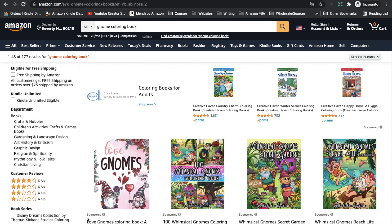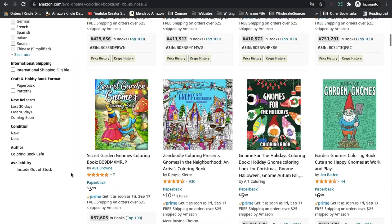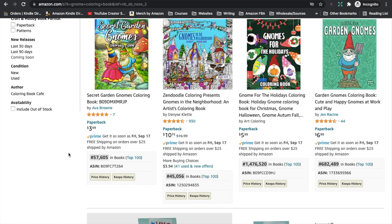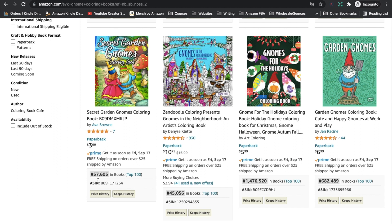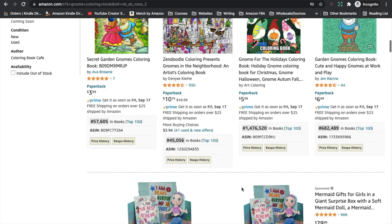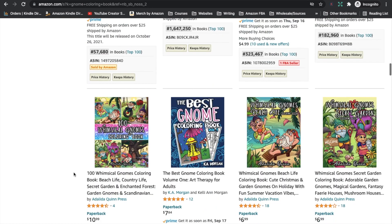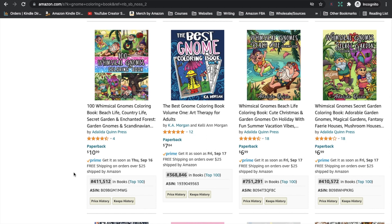Next up is a niche that is quite small and might be a little harder to create for, but if you create your own coloring book pages, have an illustrator, or outsource it, this could be a niche for you — Gnome Coloring Book. There's a little cult following for gnomes; some people just love them. Gnome Coloring Book has 277 results. The books are quite sweet. There are some decent BSRs: Secret Garden Gnomes Coloring has 57,605, and Gnomes in the Neighbourhood has 45,056.